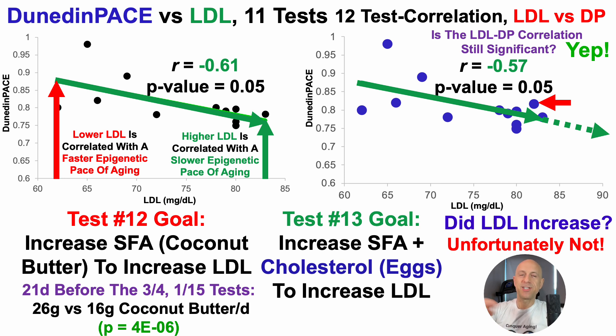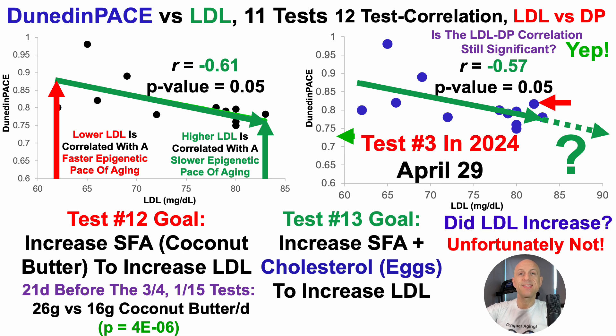For the next test — test number 14 overall, or number 13 with matched biomarkers — the goal is to increase not just saturated fatty acid intake with coconut butter, but also add more dietary cholesterol, in this case from eggs. Looking at correlations for LDL with my diet, it's not just saturated fatty acids at the top — cholesterol is right under there too. The combination of saturated fatty acids from coconut butter plus more dietary cholesterol may push LDL higher. So I've added five eggs per week back in, making small changes to improve Dunedin-Pace without disrupting other biomarkers. If I can push LDL to 85–90 or higher, will I consistently see Dunedin-Pace in the low 0.7 range? The next test is scheduled for April 29th, 2024 — stay tuned for that data, coming probably sometime in early June.